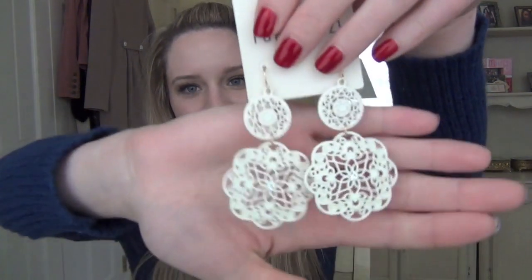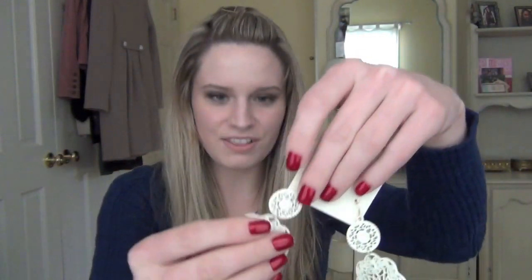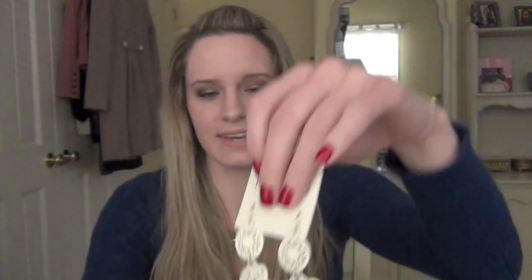Then I got some accessories — I only got one pair of earrings. They're $3.80. Aren't they cute? They're just white, lacy — can you tell I'm really into the lacy kind of thing right now? They have a little rhinestone detail and they're just a cream color. They're really lightweight even though they're dangly, and I really like that. I thought they were so pretty.